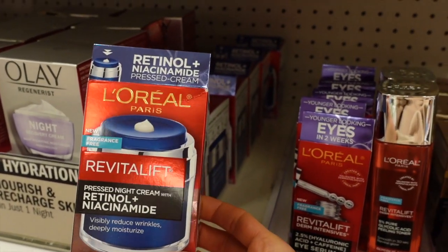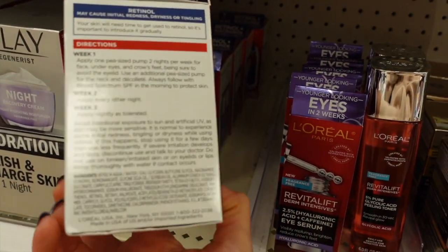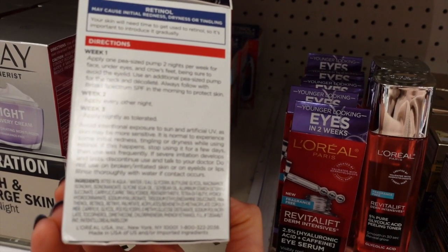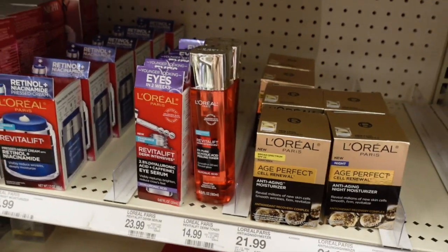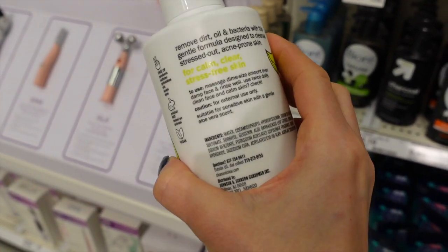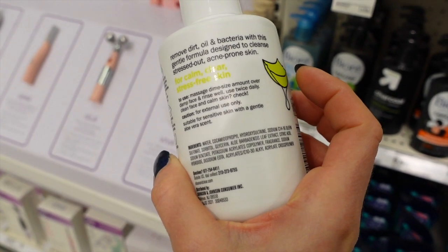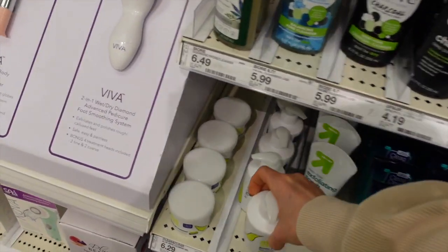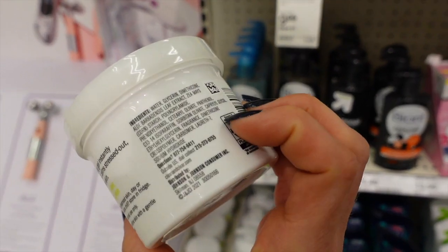Looks like L'Oréal came out with a fragrance-free retinol with niacinamide — this looks pretty good too, pretty short ingredient list. L'Oréal and CeraVe share good R&D. There's also an aloe vera gentle cleanser. Clean & Clear — did they come out with a fragrance-free product? Nope, there it is hidden amongst the ingredients. They're always putting fragrance in stuff — calming gel moisturizer, but there's fragrance.